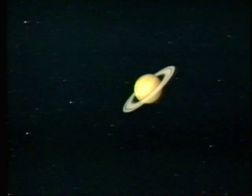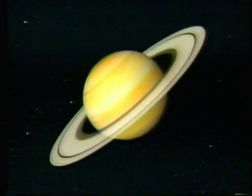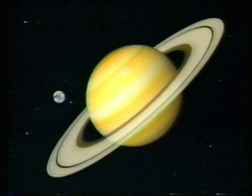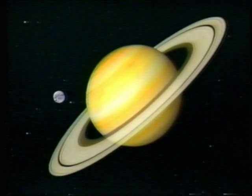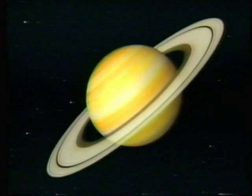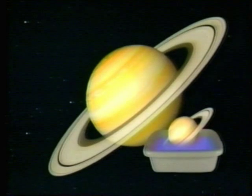Of all the planets, Saturn is perhaps the most beautiful. The spectacularly haloed planet is second in size only to Jupiter. Compared to Earth, a monolith — 75,000 miles across. And like Jupiter, it's a giant ball of gas. If you could find a container big enough, you could float Saturn in water.